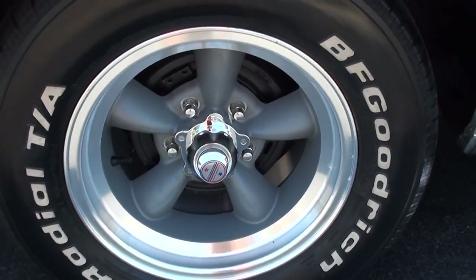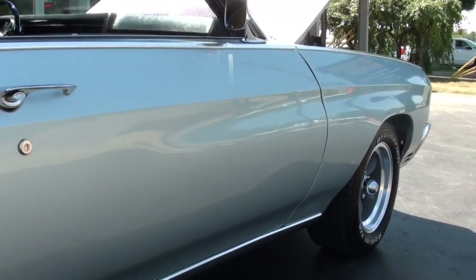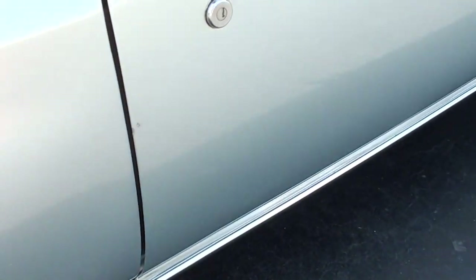I probably would put wheel well opening chrome on the car — that's the one thing I thought about doing. But like I said, I just left it alone. I didn't want to overdo this car.